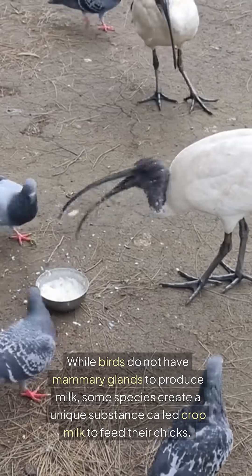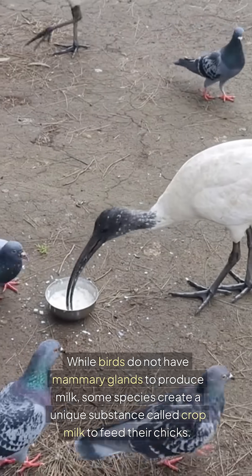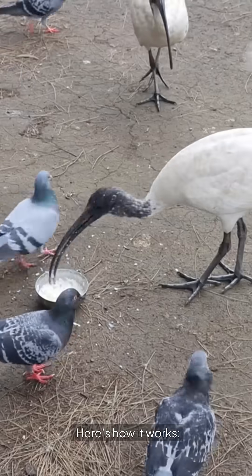Do birds produce milk? While birds do not have mammary glands to produce milk, some species create a unique substance called crop milk to feed their chicks. Here's how it works.